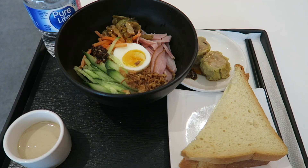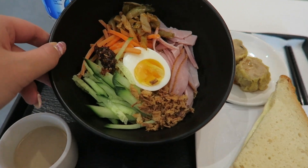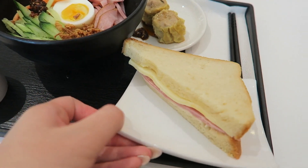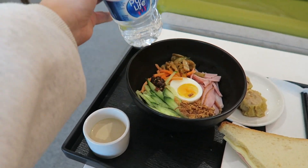At the sky lounge I got a Taiwanese cold noodle which looks really really good, some pork dumplings, and a regular ham and cheese sandwich, plus a bottle of water. The food options are honestly really good for lounge food — we have a wonton noodle soup, a Taiwanese noodle, pork dumplings, sandwiches, a bunch of drink options in the fridge, and a wine dispenser.